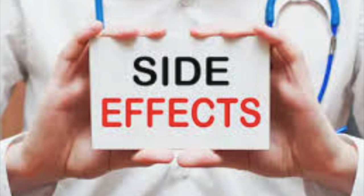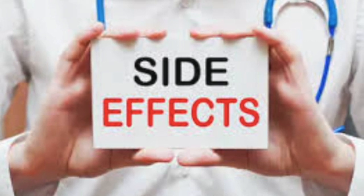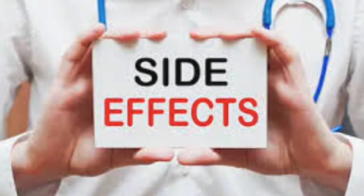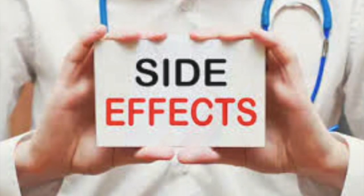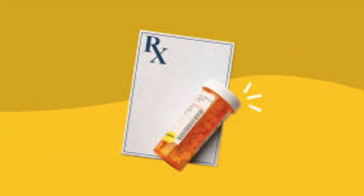Dizziness and lightheadedness. Lisinopril can cause a drop in blood pressure, leading to dizziness or lightheadedness, especially when standing up suddenly. This is more common when starting the medication or when the dosage is increased.